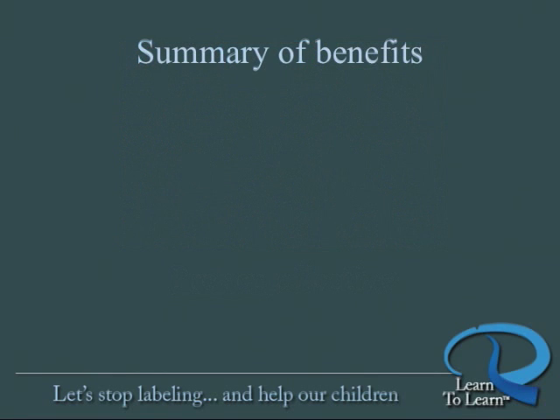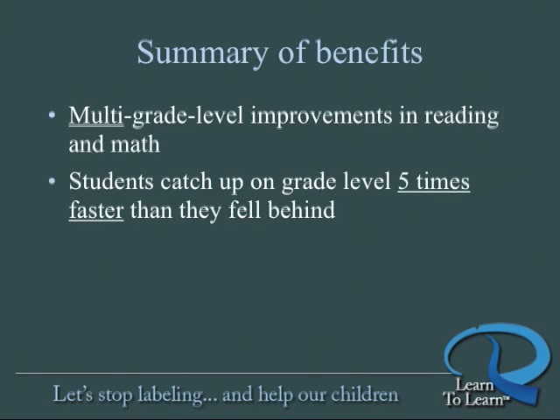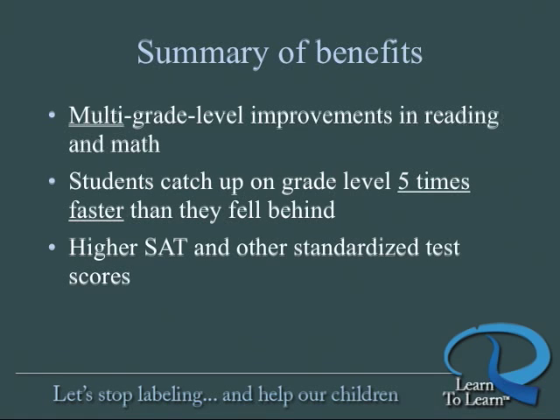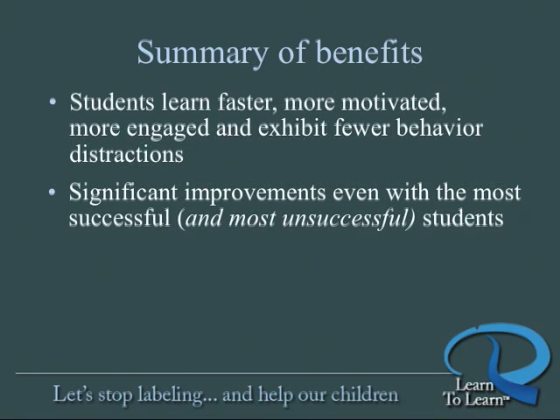Here's a summary of benefits revealed by Learn to Learn's exhaustive validation studies: multi-grade level improvements in the core curriculum, like reading and math. Students who fall behind and then participate in Learn to Learn catch up on grade level five times faster than they fell behind. Learn to Learn graduates achieve higher SAT and other standardized achievement test scores. Learn to Learn students learn faster — they're more motivated, more engaged, and they exhibit fewer behavior distractions. They now enjoy learning. Learn to Learn achieves significant improvements even with the most successful students, as well as with the most unsuccessful students, and everyone in between.